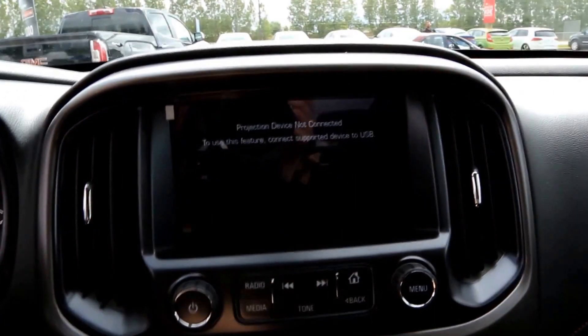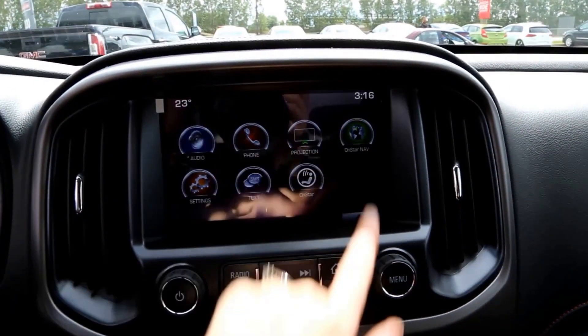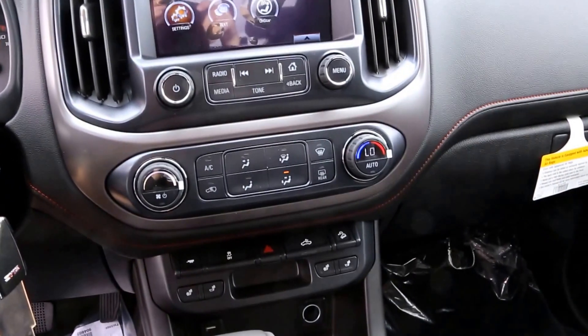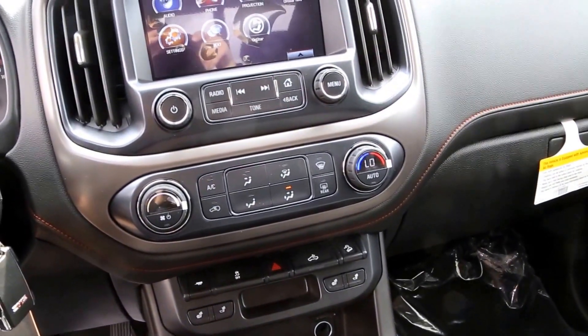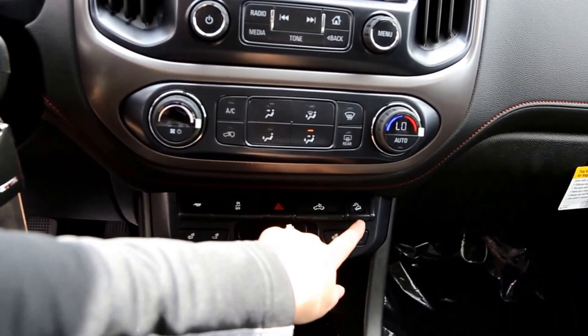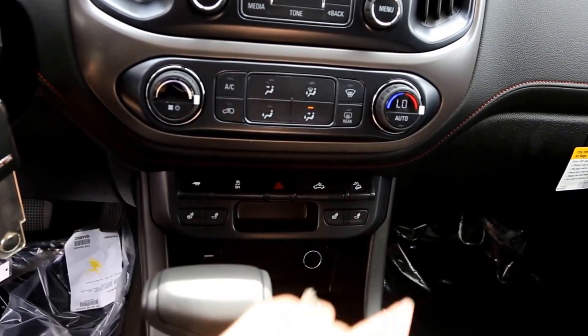The truck also features phone and text functions, Apple CarPlay, OnStar navigation, automatic dual-zone climate control, trailering capability, and heated front seats with hill assist.